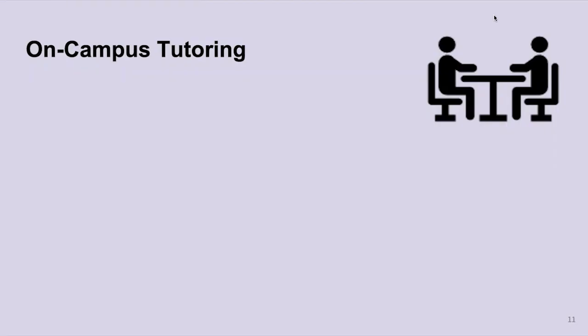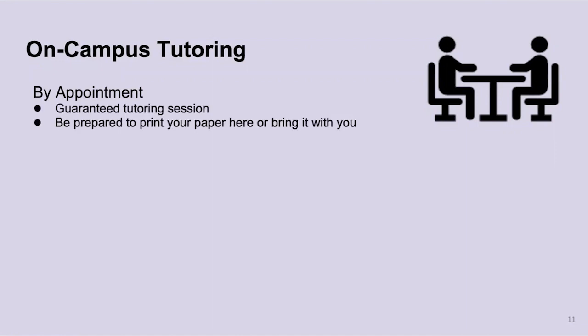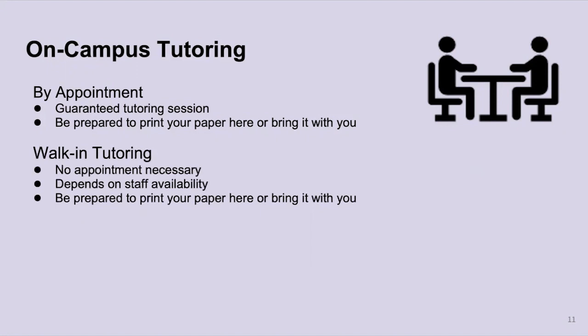We also offer on-campus tutoring, which comes in three different ways. The first is by appointment — made the same way as virtual tutoring — and you are guaranteed a tutoring session here in the Commons building. Be prepared to either print your paper at the center or bring your printed paper with you. We also offer walk-in tutoring, which does not require an appointment but depends on staff availability. If we have a tutor available when you walk in, we are happy to help. We'll create the appointment for you when you arrive, but be prepared to print or bring your paper, and make sure you bring your assignment sheet from your professor.